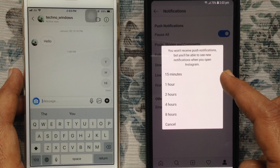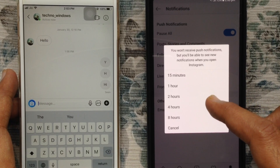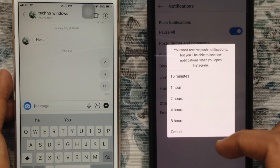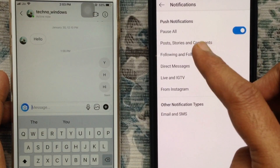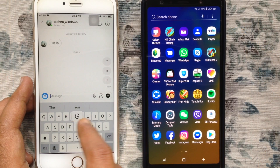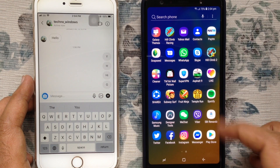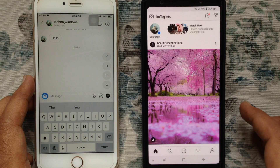You can pause notifications for 15 minutes, 1 hour, 2 hours, 4 hours, or 8 hours. Here I am selecting 15 minutes. Now if anyone sends me a message, the notification is paused for 15 minutes. But when you launch the Instagram app, you will receive that notification.